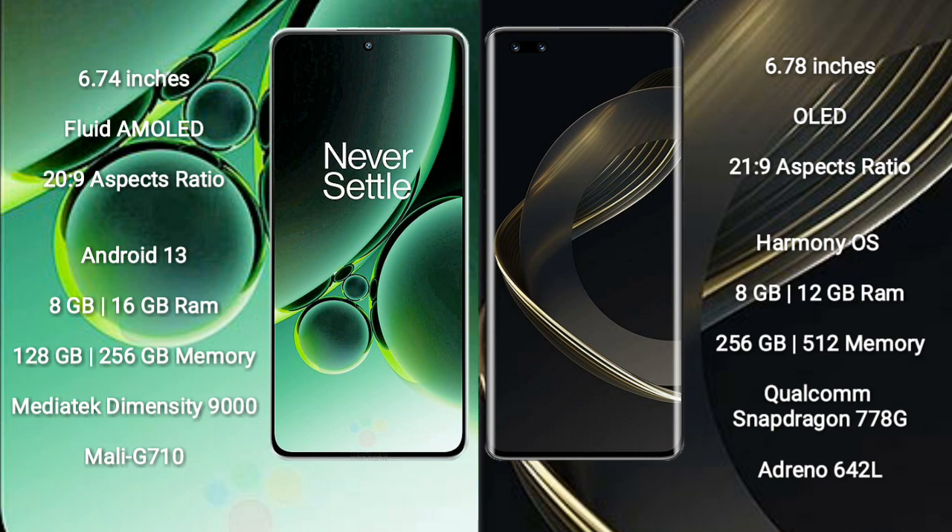OnePlus Nord 3 runs on the Android 13 operating system. Huawei Nova 11 Pro runs on the HarmonyOS operating system. OnePlus Nord 3 comes with 8GB or 16GB RAM and 128GB or 256GB internal storage.